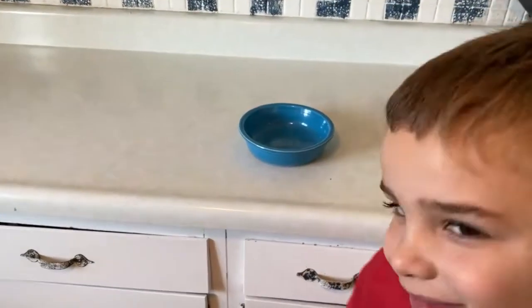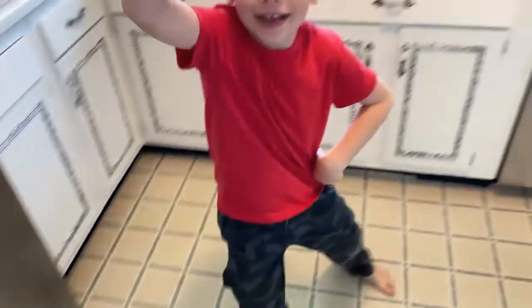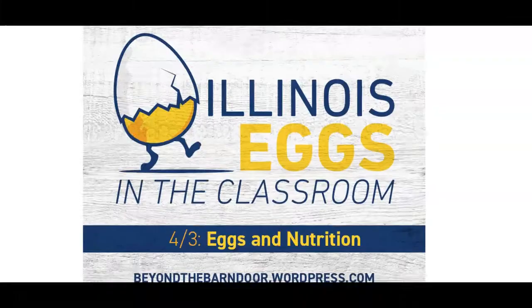All right, go ahead and crack it — crack it right there. What are you doing? Oh my gosh, it's a fake egg! Okay, that's not cracking me up!